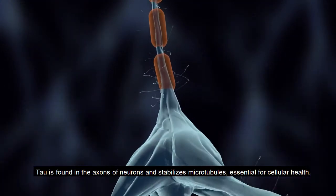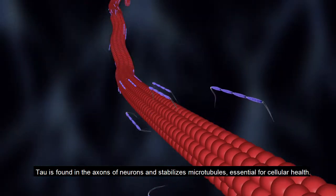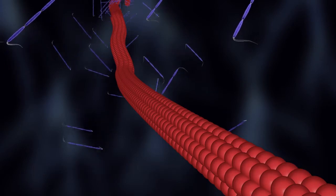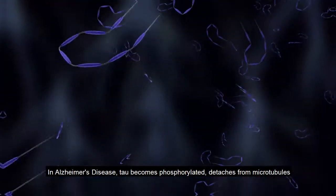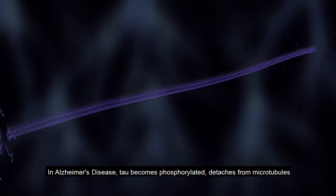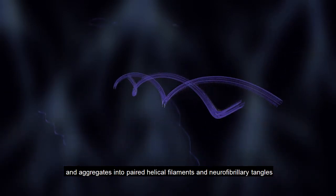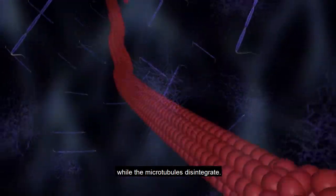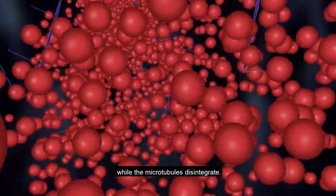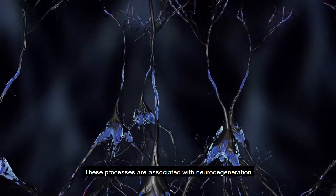Tau is found in the axons of neurons and stabilizes microtubules, essential for cellular health. In Alzheimer's disease, tau becomes phosphorylated, detaches from microtubules, and aggregates into paired helical filaments and neurofibrillary tangles. While the microtubules disintegrate, these processes are associated with neurodegeneration.